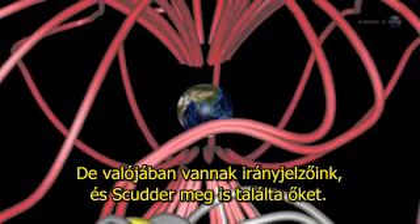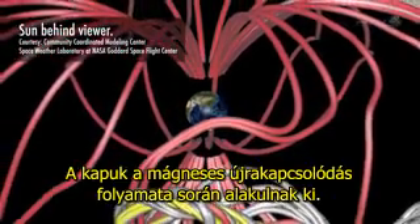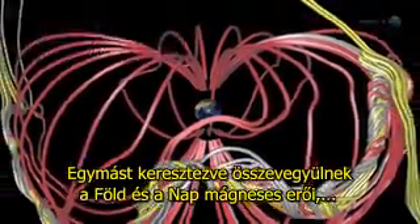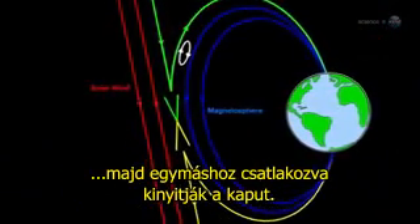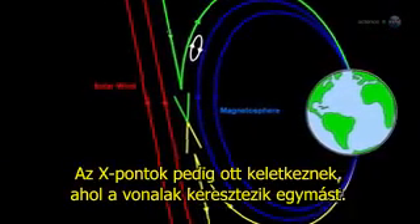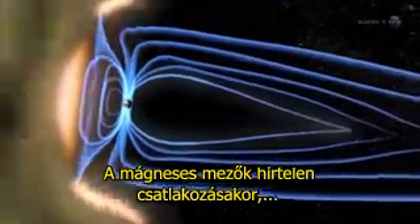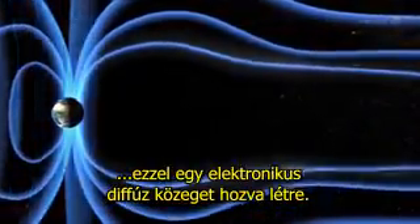Actually, there are signposts, and Scudder has found them. Portals form via the process of magnetic reconnection. Mingling lines of magnetic force from the Sun and Earth crisscross and join to create the openings. X-points are where the crisscross takes place. The sudden joining of magnetic fields can propel jets of charged particles from the X-point, creating an electron diffusion region.